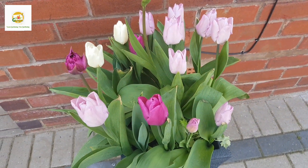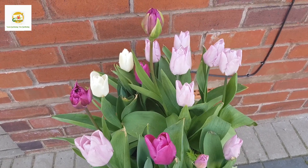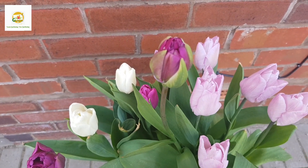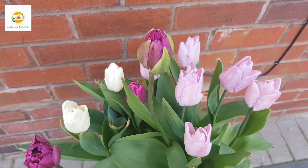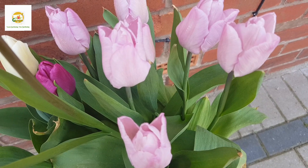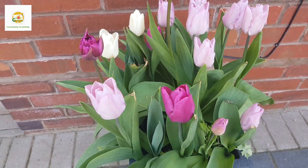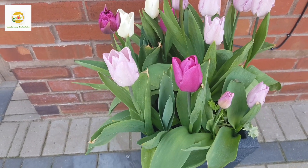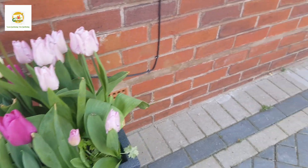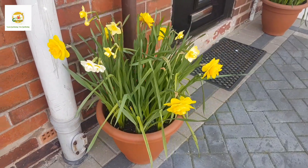Here you can see the tulips in this container and there are two varieties in it. There are some soft pink ones and some bright pink ones, some doubles and some peony-like flowers, and there are two creamy white flowers as well. I'm really loving these flowers, they are absolutely cheerful and eye-catching and they have performed really well.